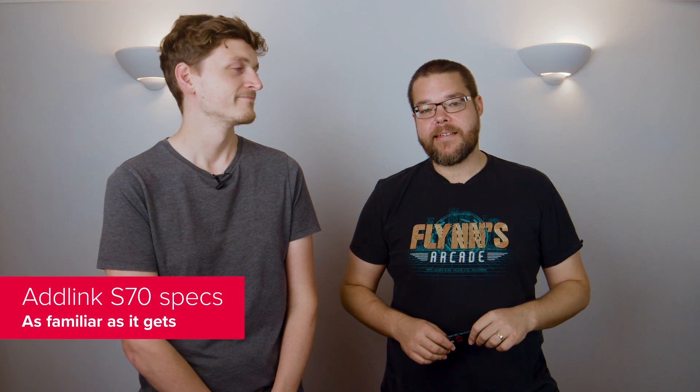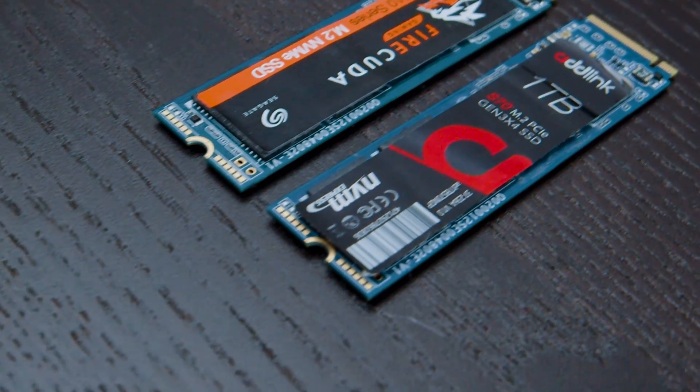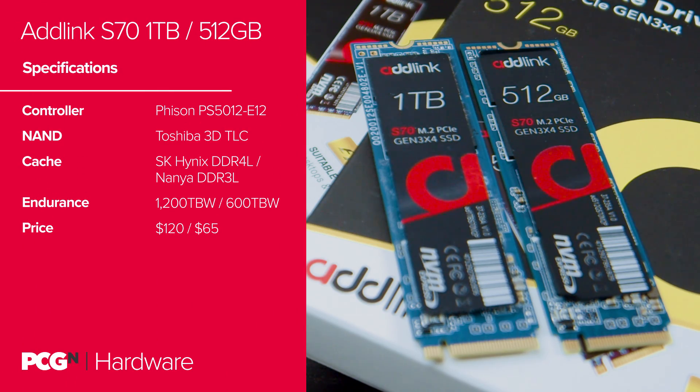When it comes to PCIe SSDs, the current price-performance standard is the combination of Toshiba memory and a Fison memory controller. It's a combo of the day, meaning SSD manufacturers can pair affordable memory with an off-the-shelf high-performance controller. That's exactly what the likes of Corsair, Seagate and Silicon Motion have done, and now Adlink has done exactly the same. In fact, the S70 and Seagate Viacuda are so similar it looks like they could have come out of the exact same factory. Suspicious.